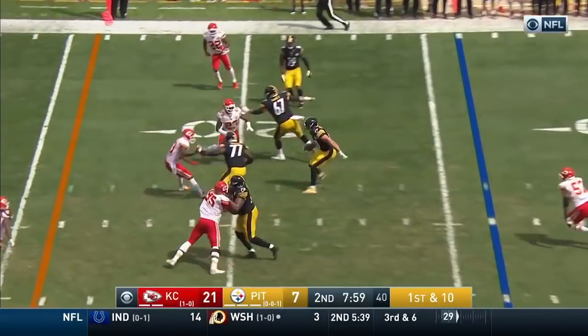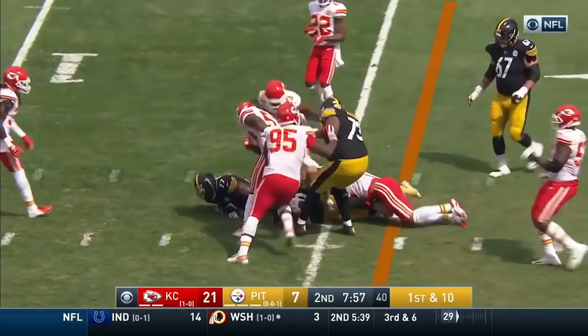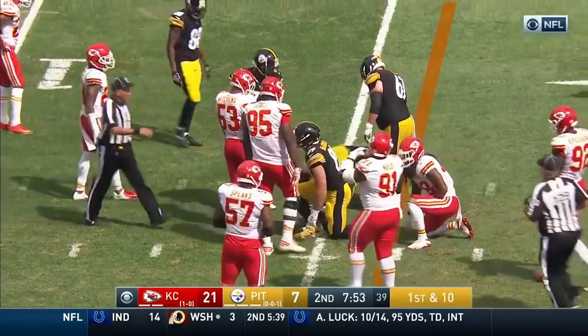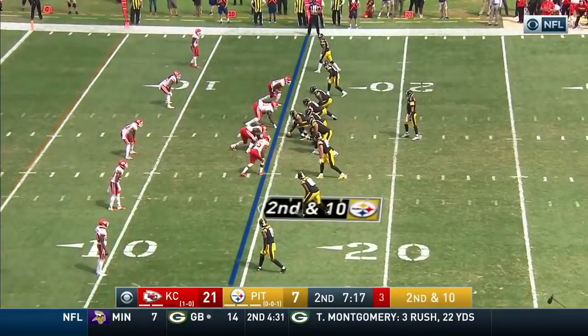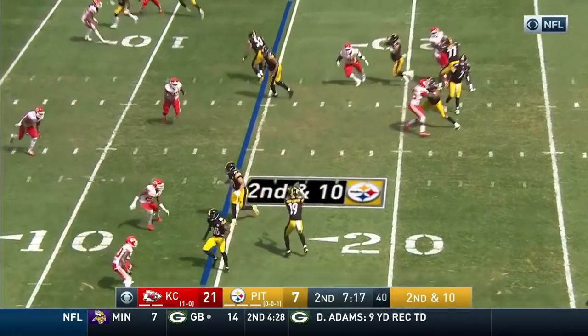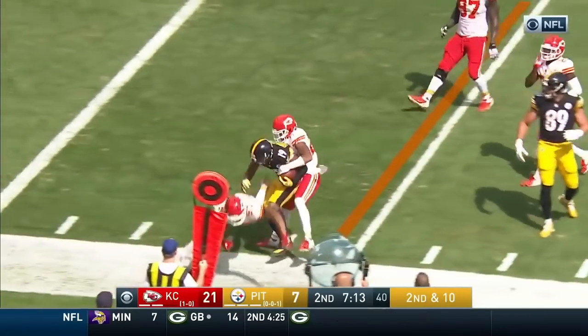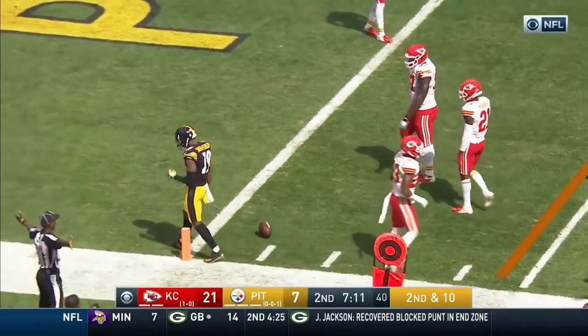Roethlisberger on the shovel to Vance McDonald — Big Ben goes into the bag of tricks. Hayward Bay now in at wide receiver for Pittsburgh. Toss it underneath Smith-Schuster, who curls to the outside, out of bounds inside the five.